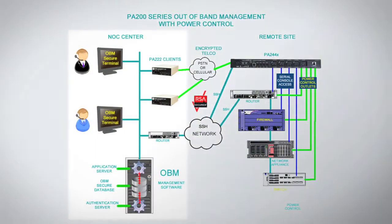Let's go to a typical diagram for a multinational global network. Typically you will have a NOC center located in some country, and you will have hundreds or thousands of remote points scattered across the globe.